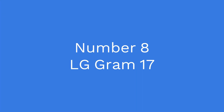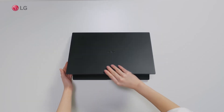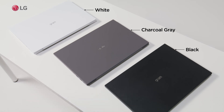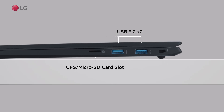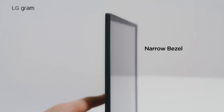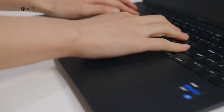Number 8: LG Gram 17. It's a lightweight laptop that offers great performance and battery life for developers. It has an Intel Core i7 processor and up to 16GB of RAM, providing plenty of power for development work. The laptop also features a large 17-inch display, making it great for coding and multitasking.